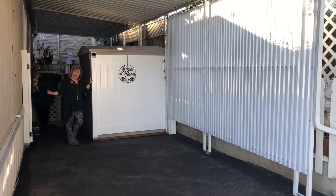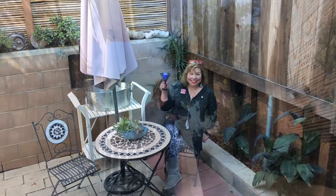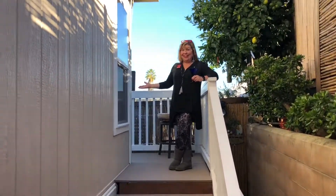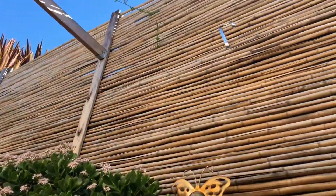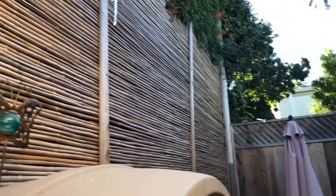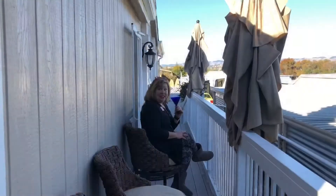Spacious carport to park your car. Relax in your outside private oasis. Check out this Trex decking and this beautiful backyard. Did I mention it has soaring panoramic valley views?